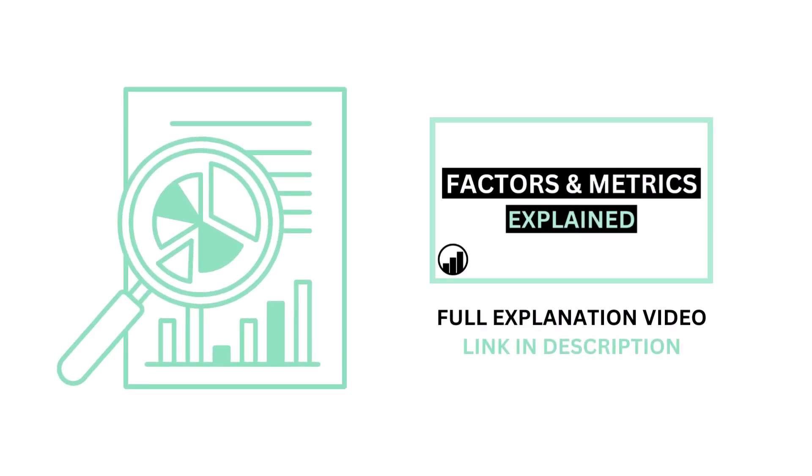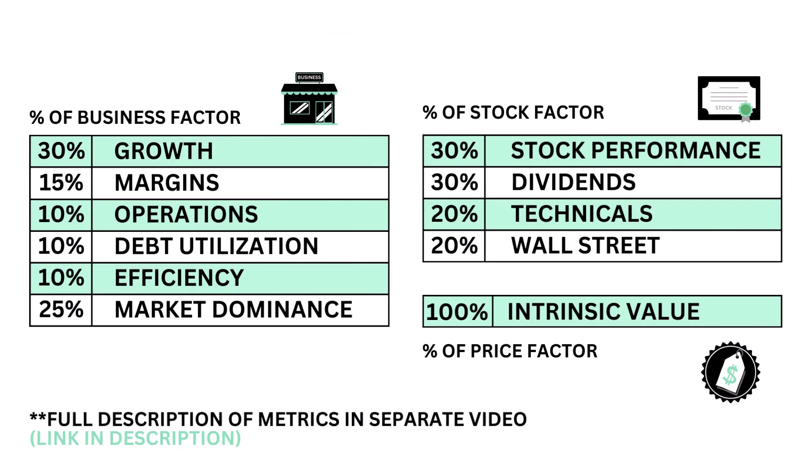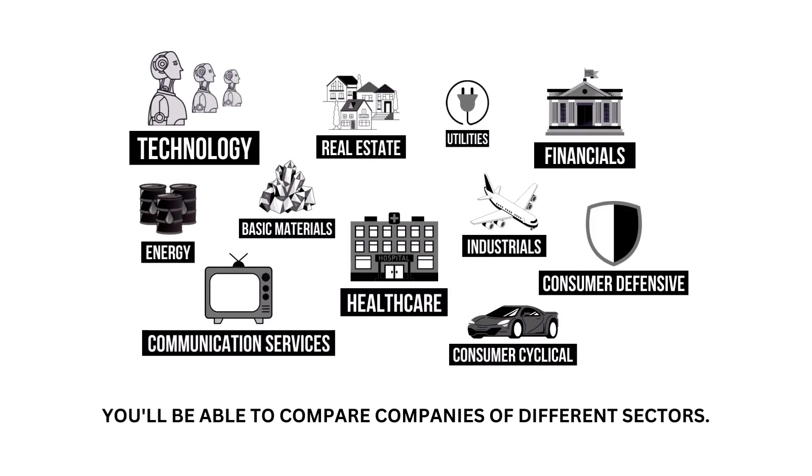Before we begin, if you aren't familiar with the factors and metrics I use in this channel, I've made a separate video detailing everything to get you caught up. This analysis is divided into three factors: the business, the stock, and the price. Within each factor are a total of 11 metrics, from business growth and performance to intrinsic value. And because each company belongs to a specific sector of the economy, my analysis normalizes the data so that we can compare companies of different sectors.